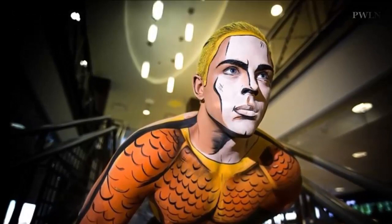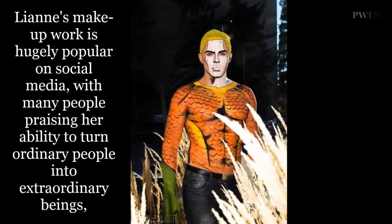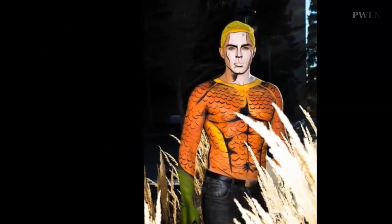"There isn't really a crazy process to what I do, but there seems to be a crazy reaction to them," Lian said. "I choose a character and then I look up a bunch of pictures of them, whether it be fan art or from the actual comics."